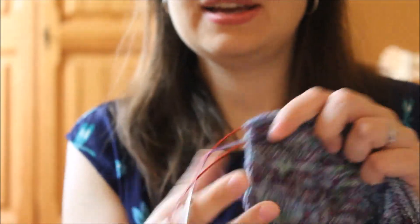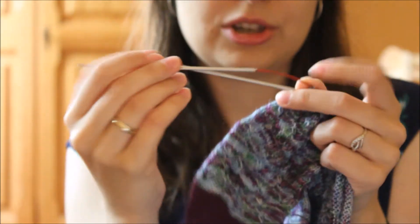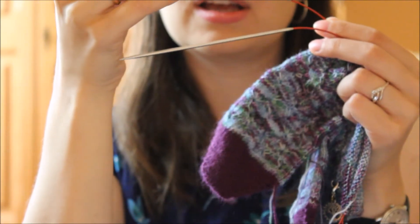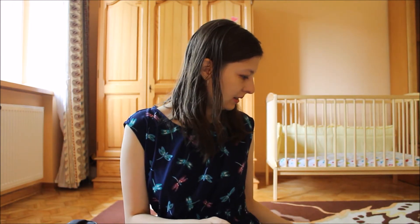I'm knitting on my 2.5 millimeter Taogu, which are US size 2.1. So that's it for the socks.